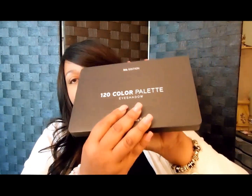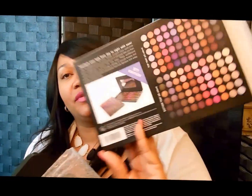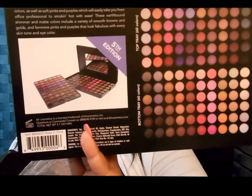I also ordered the 120 palette — this is the fifth edition. I think I have the second edition; I'd like to get them all eventually. I just missed the sale where they were $12 each, but I'm sure they'll go on sale again. I'll try to complete the whole collection. It comes in a box like this, and on the back it shows you all the colors and what the palette looks like.